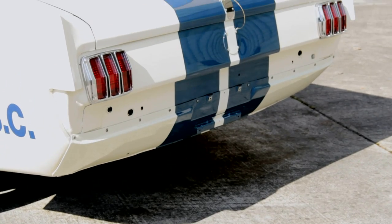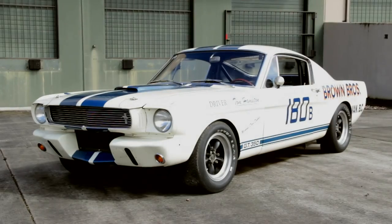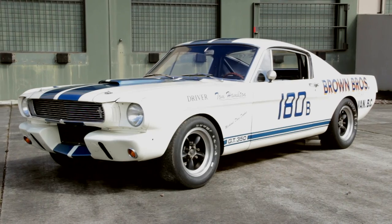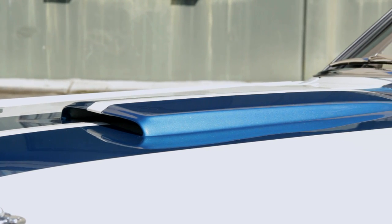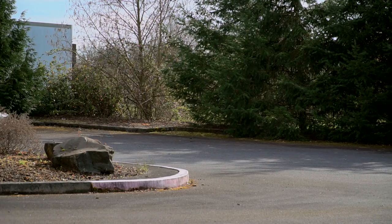Gone are the bumpers, and the body has been restored to its original Wimbledon white and blue striped appearance. This car has seen some changes over the years, but it's been returned to its most winning era in terms of appearance and equipment. This is a perfect example of what you'd call a real-deal car — one that is a documented winner with tremendous historical significance.